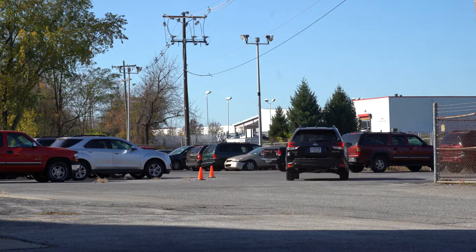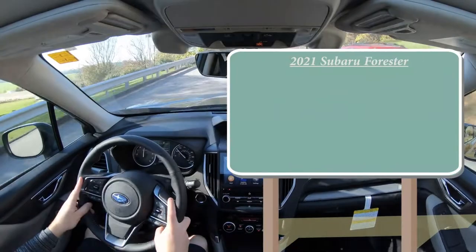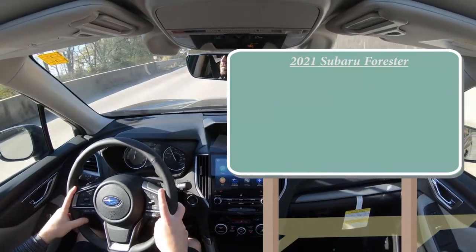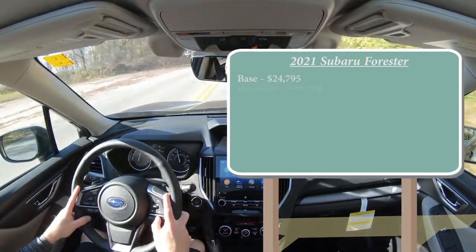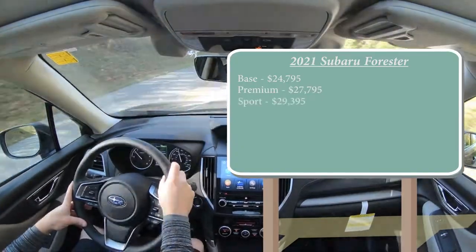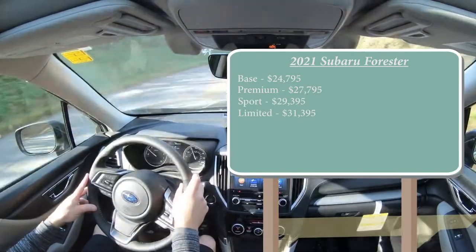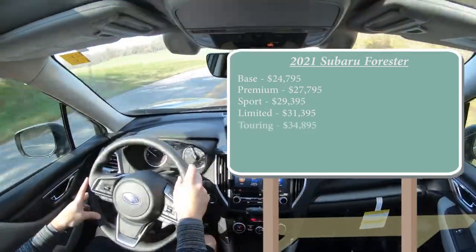Let's start with pricing. There are several different trim levels for the 2021 Forester: the base setup starting at $24,795; Premium for $27,795; Sport for $29,395; Limited for $31,395; and lastly the Touring starting at $34,895.